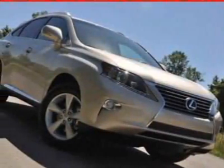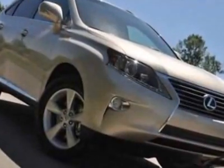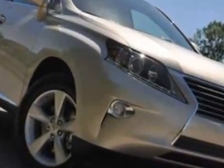Look at this new 2013 Lexus RX 350 SUV. For your protection, this vehicle has a full factory warranty.